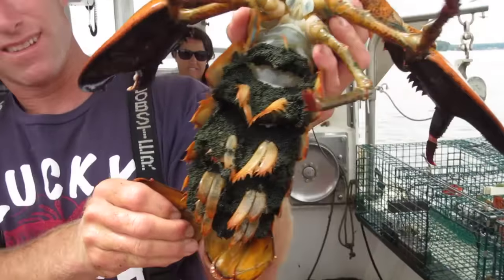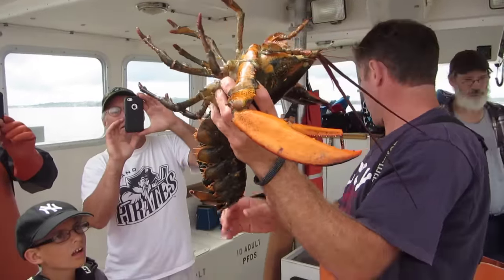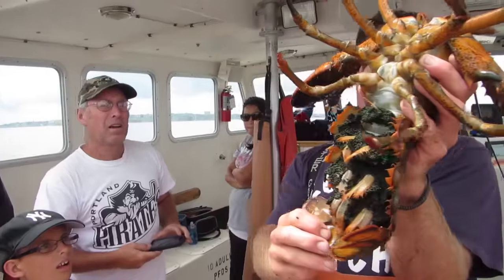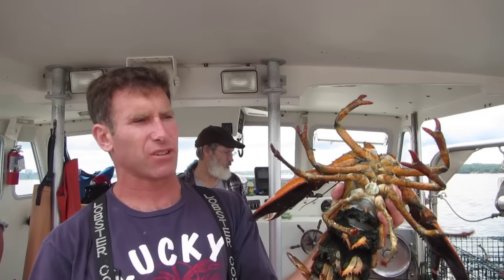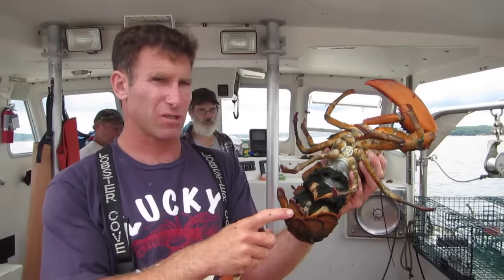That's the next couple years left. So generally every time we get a female with eggs, we mark the second tail flipper from the right with a scar that identifies her as a breeding female. So once a female gets the scar, she gets thrown back year after year after year.